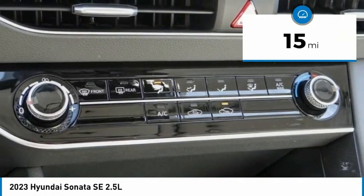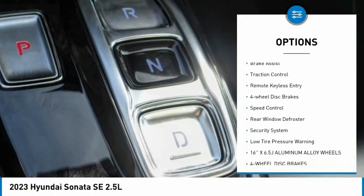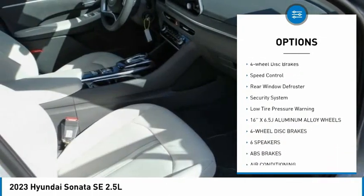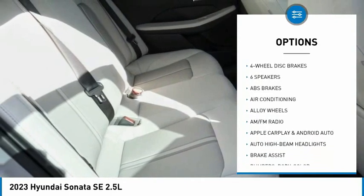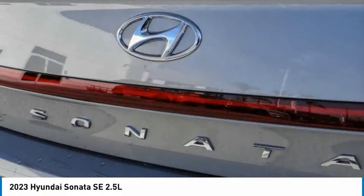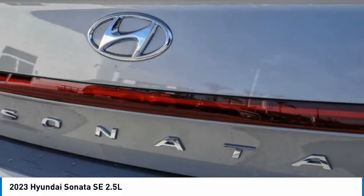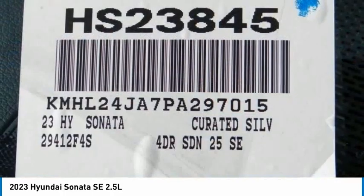This vehicle has less than 100 miles. Here are some of this vehicle's great options: electronic stability control, alloy wheels, brake assist, traction control, remote keyless entry, four-wheel disc brakes, speed control, rear window defroster, security system, and low tire pressure warning. Wouldn't you look great in this vehicle? Stop in today and see for yourself.